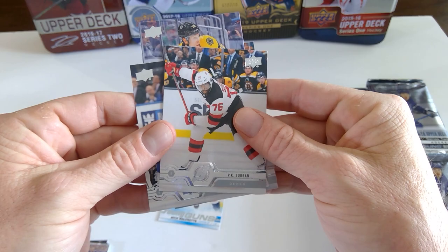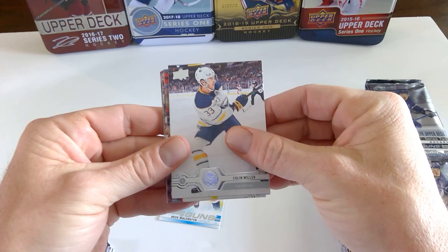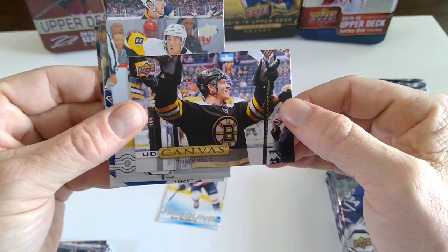Kyle Connor. Brock Boeser — just been announced he's out for eight weeks. Assume that's why they picked up Tyler Toffoli in Vancouver. Colin Miller. Corey Schneider — he's buried in the AHL. Justin Abdelkader. And here is the first canvas: Torrey Krug.